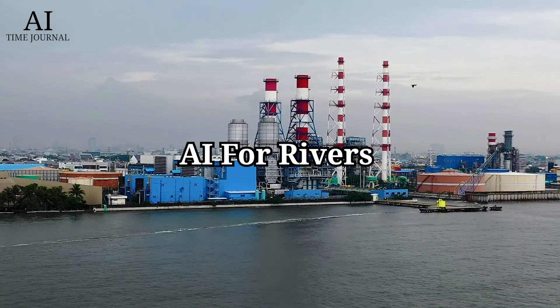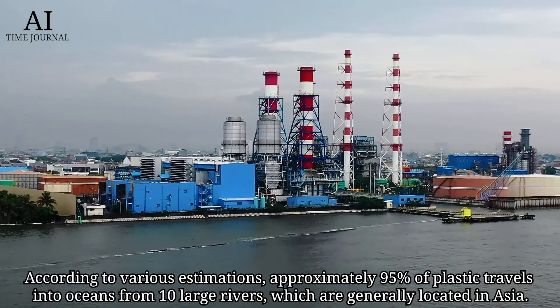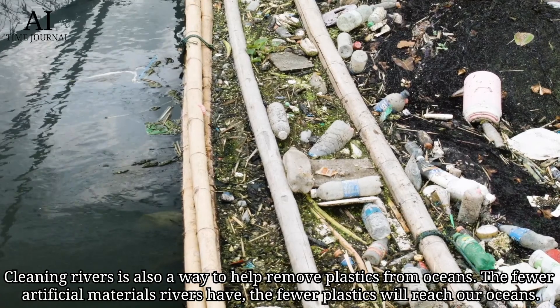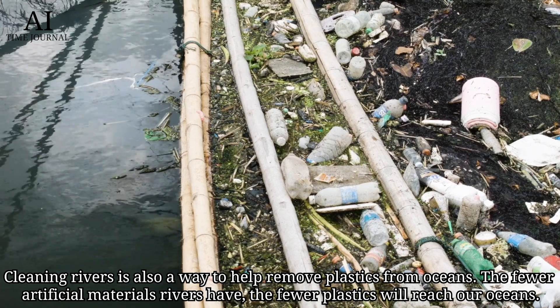AI for Rivers. According to various estimations, approximately 95% of plastic travels into oceans from 10 large rivers, which are generally located in Asia. Cleaning rivers is also a way to help remove plastics from oceans. The fewer artificial materials rivers have, the fewer plastics will reach our oceans.